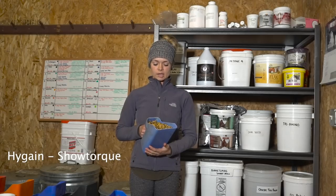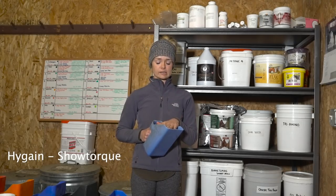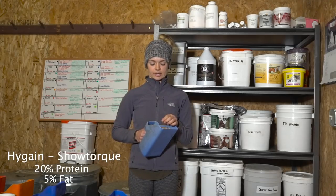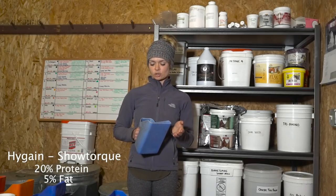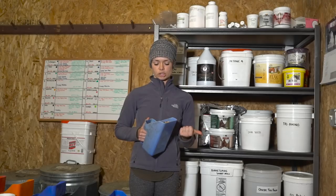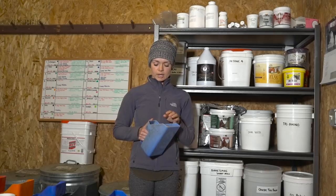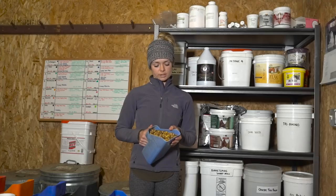Show Torque is a textured sweet feed. It has everything from lupins to soybean hulls to black oil sunflower seeds. It is a very high protein feed — 20% protein and 5% fat. So it is not for a horse that's not in a more structured schedule. I have a lot of my competition horses on this feed. It gives them the energy they need and builds a really nice topline, supports muscle development, and it's broken down in a way that is highly digestible to the horse. It's one of my favorite feeds.